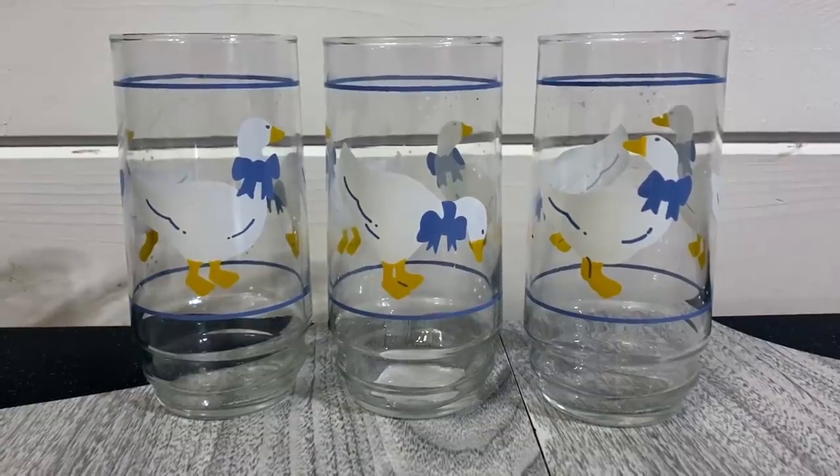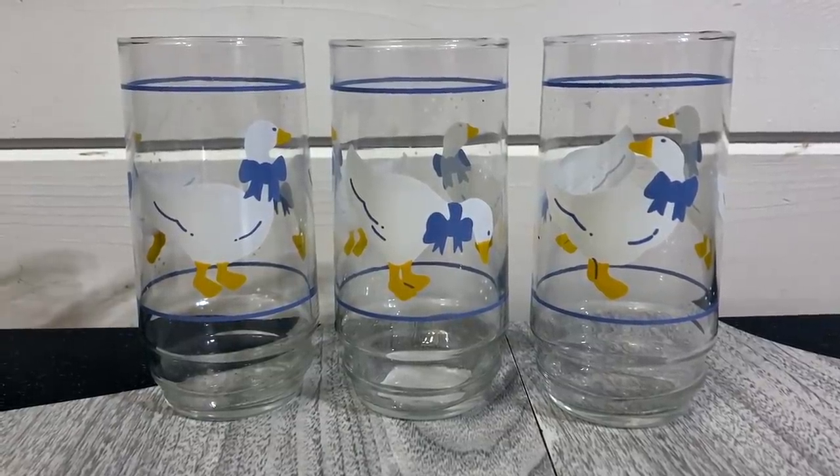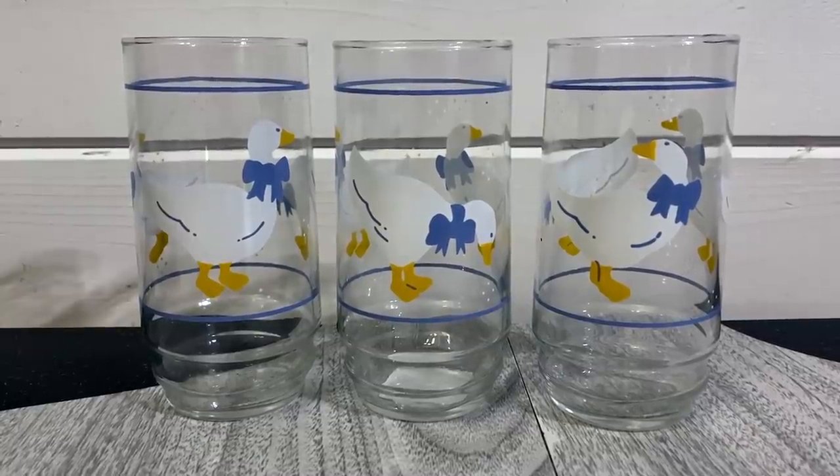I was excited to find a blue bow goose item. I found eight of these drinking glasses, and I recently sold a set of three of these for 30 dollars, so I figured these would do okay. They were only a dollar each. I'm going to break them into two sets of four — easier to ship and more flexible for buyers. I should get 36 to 40 dollars per four-piece set with shipping included.